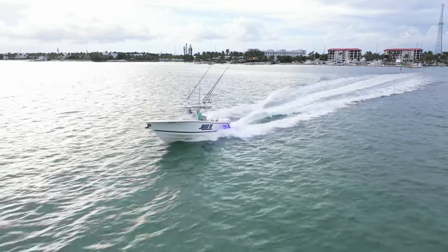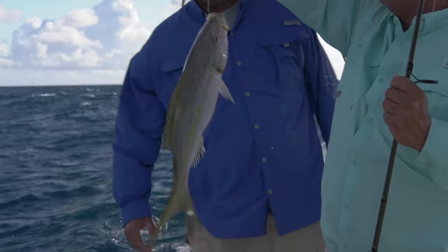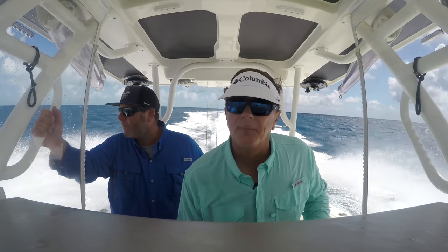On this week's World of Saltwater Fishing, we're off Marathon in the fabulous Florida Keys. We'll be catching flagged yellowtail, blackfin tuna on the hump, and dolphin and wahoo offshore. I'll be with Ariel Madero. Do not miss this episode.